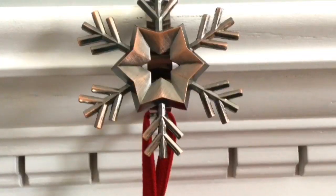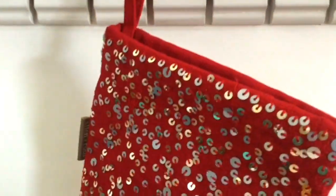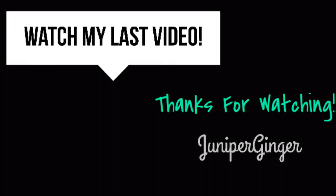Thanks so much for watching my video. I really hope you enjoyed it and found it helpful. I actually have a bunch more holiday videos coming up very soon, so if you want to see those, subscribe to my channel to get notified every single time I post a video. Thanks for watching. I will see you in next Monday's video. Bye.